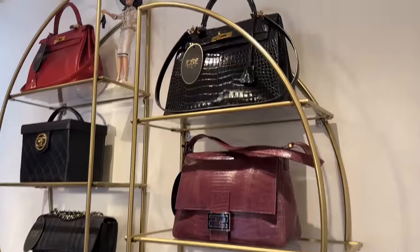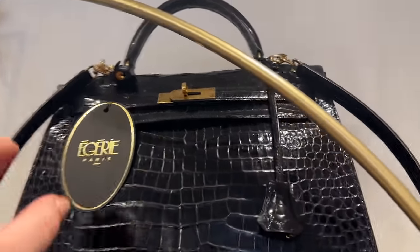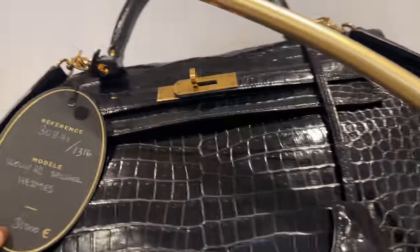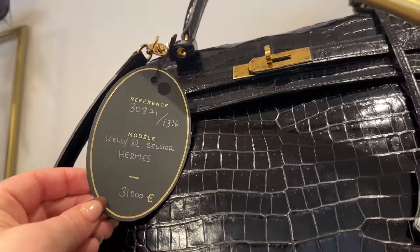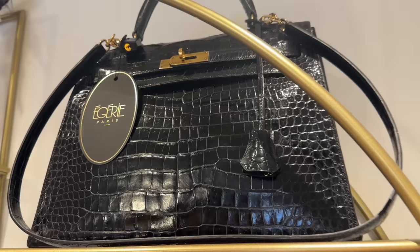Over here we've got a little bit of Hermes. We've got a gorgeous croc — this is in the 32 size. Let me see what year it's from. Kelly 32 Sellier. It doesn't have a year, but it's a really good price point for croc.